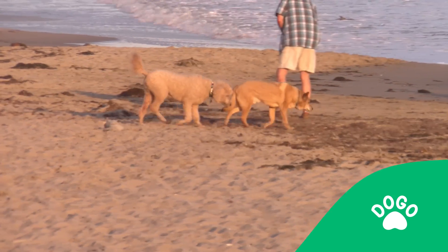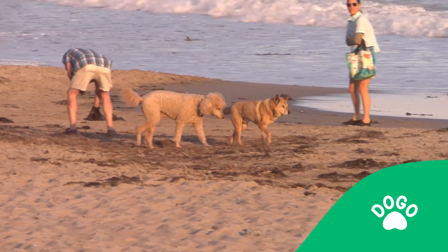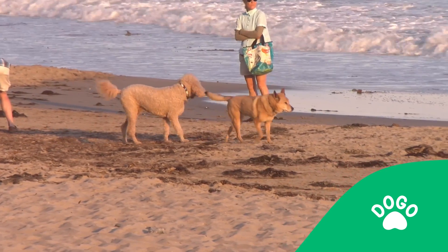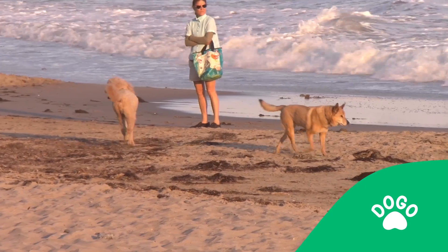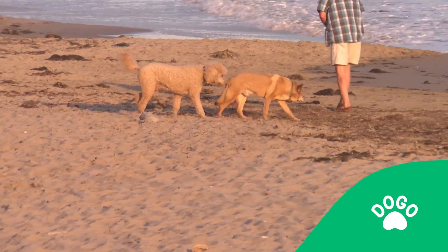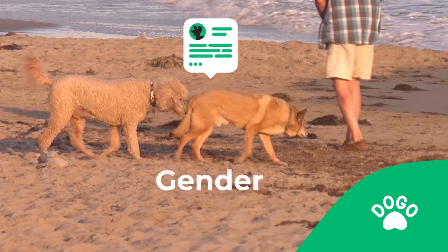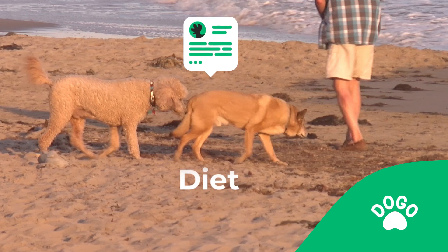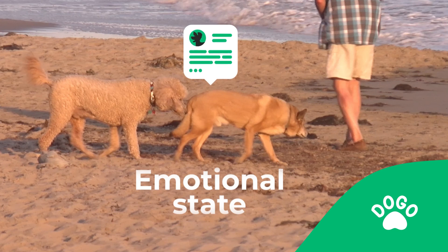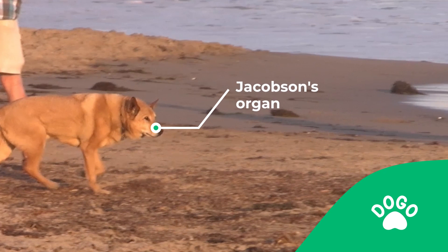You can see that the dog on the left tries approaching the dog on the right and attempts to sniff the dog's rear end. This is completely normal behavior in an exchange for dogs. The dog is trying to receive basic and necessary information about the other dog's gender, health, reproductive status, diet, and emotional state, and they're doing this through their special olfactory sense organ called the Jacobson's organ. It would be equivalent to how humans shake hands when they first meet.